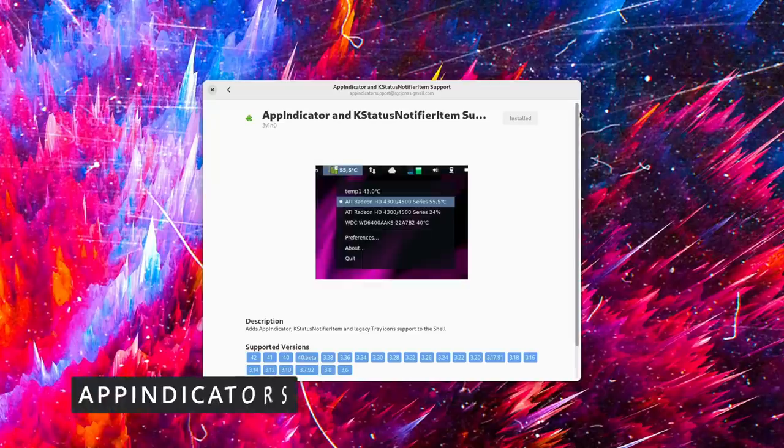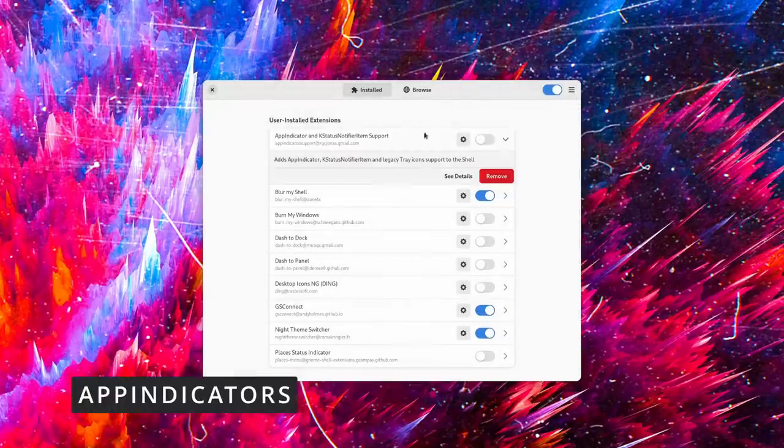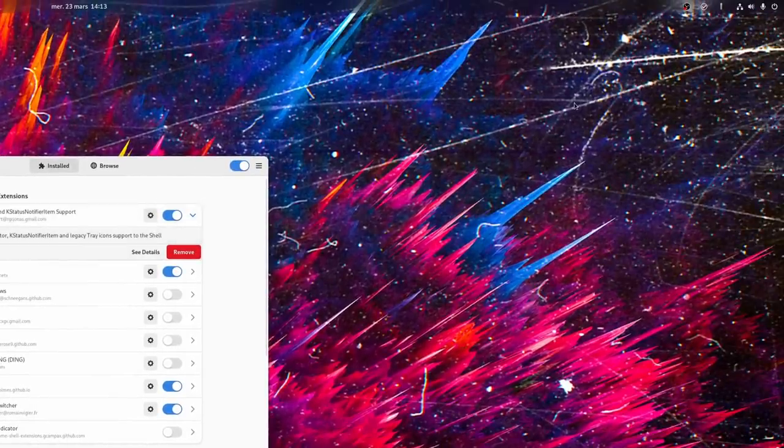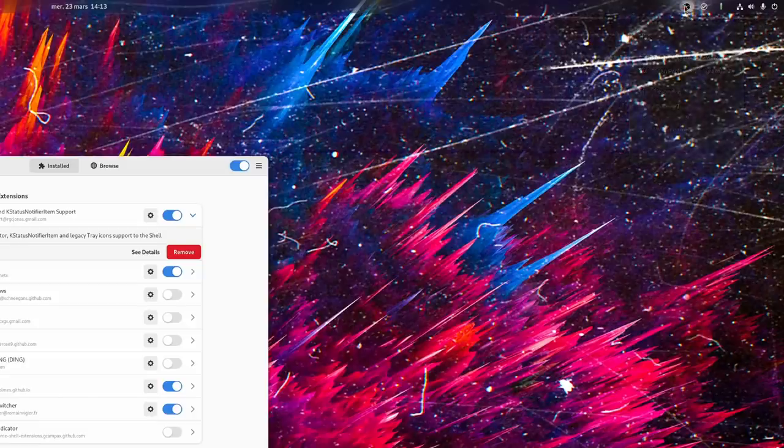If you ever wondered where your system tray notifications had gone in GNOME, well, they just decided to pack up and leave, but you can convince them to come back thanks to this extension. App Indicators does what it says — it just lets you add support back for these icons in your top bar. Nextcloud, Discord, Steam, and a lot more will happily live there. You even get to choose where to display them, near the system indicators or somewhere else — you decide. It's something that I personally have not managed to do without yet.